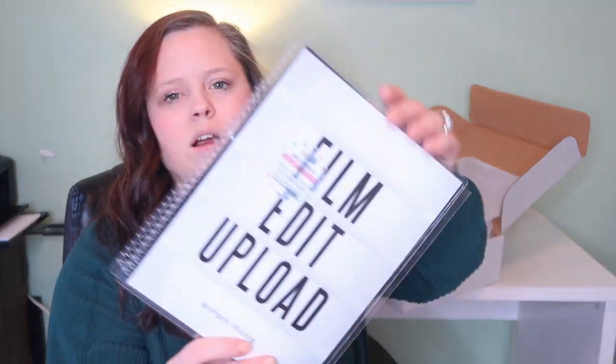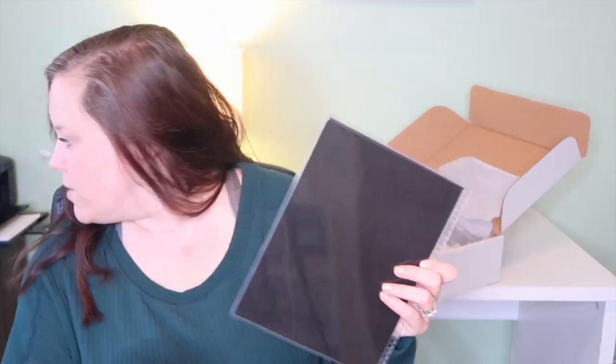The next thing I got was a new cover — 'film, edit, upload' — for my content planner, because my other one said 'mama's timeout' down at the bottom. My channel name used to be Mama's Timeout, which came from when I had an Etsy sticker shop and the only time I got to work on it was during my kids' timeout — like when they went to bed or took a nap. I didn't feel like it fit my channel anymore, so I changed my name to Brittany Nicole. I'll just interchange this and save the other one.